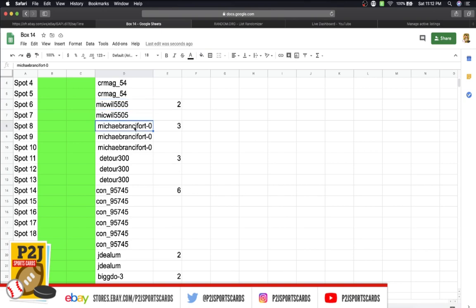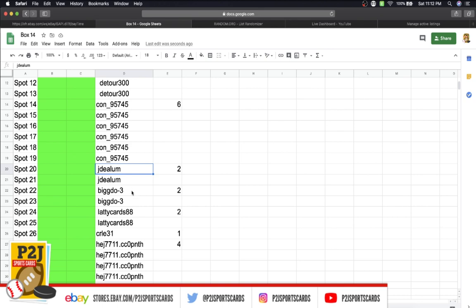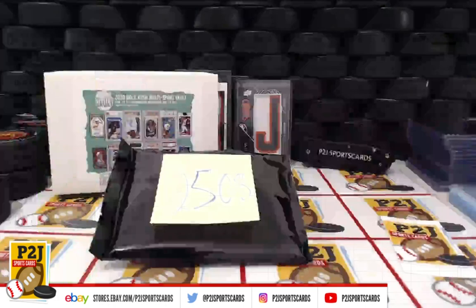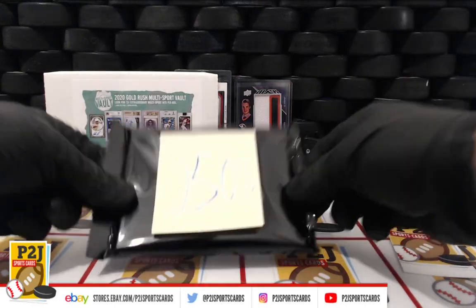In the break we have CR Mag with five spots, Mike Will two, Michael Brandifort three, Detour three, Ben with six, JD Lum two, Big Dog two, Laddie Cards two, CR LE one, and Jason with four spots. We'll come back to that in a minute — let's see what our multi-sport vault pack has.